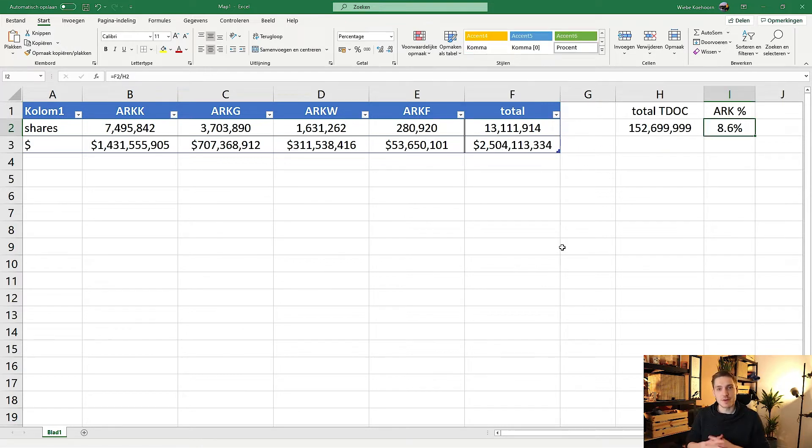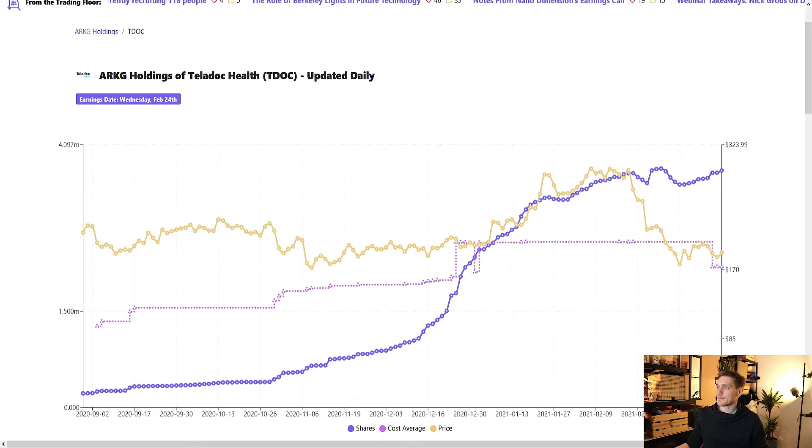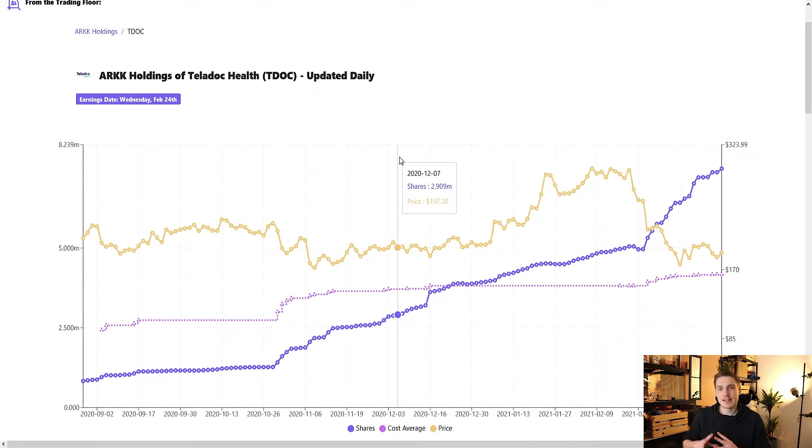They own about 8.6 percent of Teladoc, which is quite incredible. On kathysark.com we can see they've been consistently adding shares to their position. Looking at the Teladoc position within ARKK — their main ETF — over the past couple of months they've simply been continuously adding more shares. Their average cost is about 164 dollars according to this website. ARKG has been stagnating a bit recently, and ARKF and ARKW show a similar pattern, but ARKK especially shows continuous accumulation.